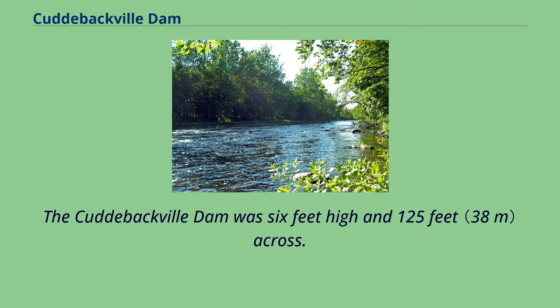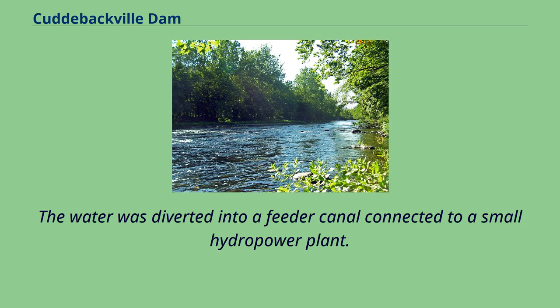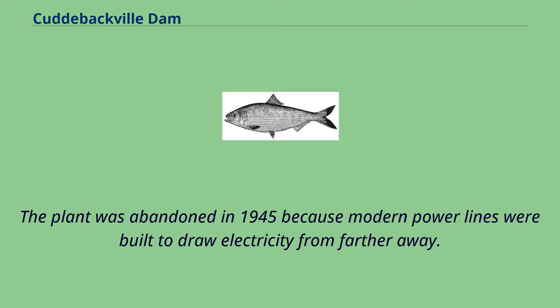The Cuddybackville Dam was six feet high and 125 feet across. It was built to divert water to turbines to generate electricity, with water diverted into a feeder canal connected to a small hydropower plant. The plant was abandoned in 1945 because modern power lines were built to draw electricity from farther away.